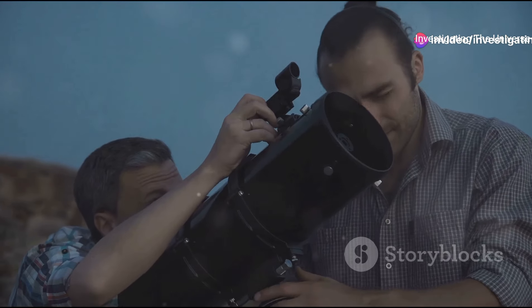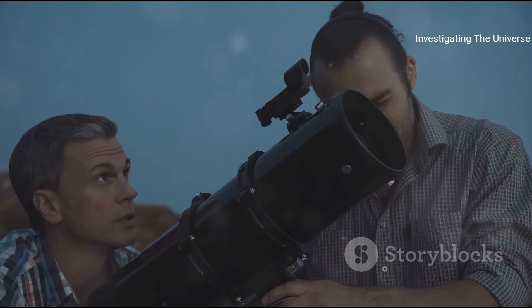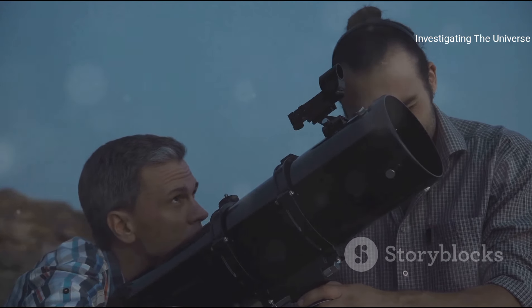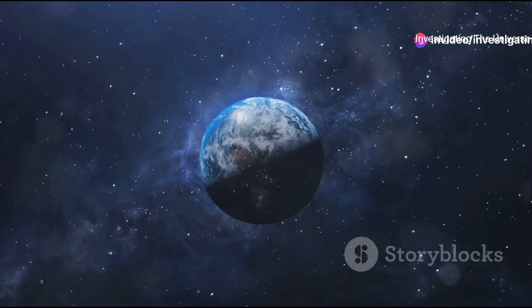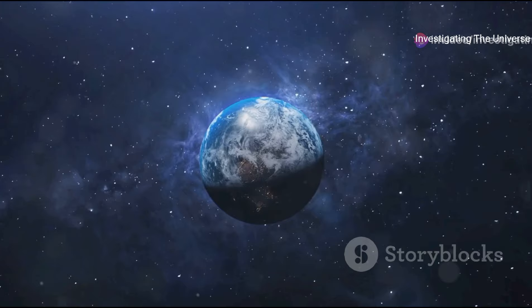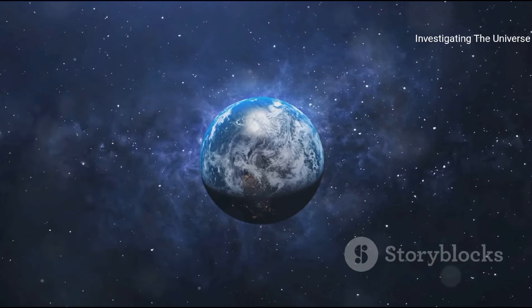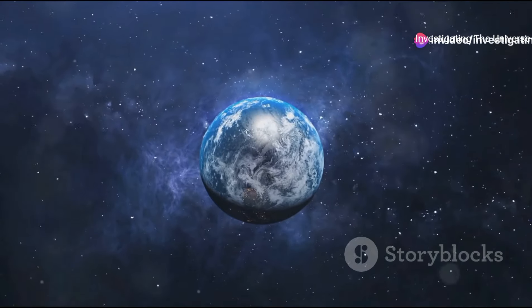In the meantime, the scientific community is abuzz with excitement and curiosity. The new image captured by the James Webb Telescope has provided us with a tantalizing glimpse into the unknown — a mystery to be unraveled. The new image has opened a Pandora's box of questions and concerns. But isn't that the beauty of science? The thrill of discovery, the pursuit of the unknown, the joy of unraveling the mysteries of the universe. Our journey of exploration continues.